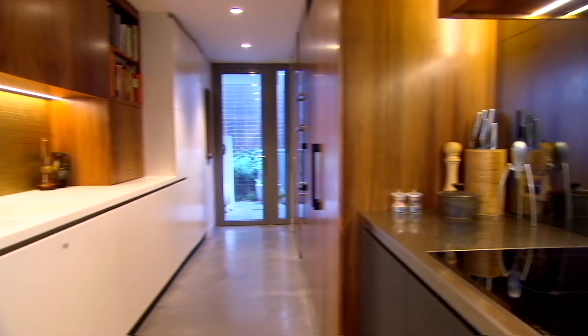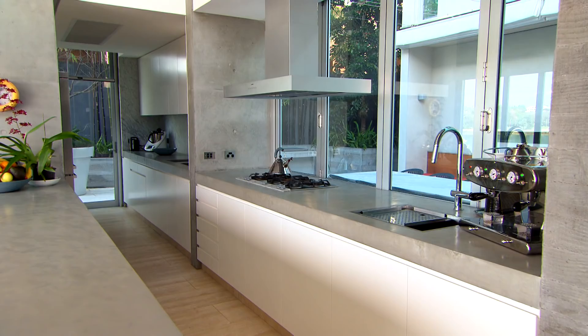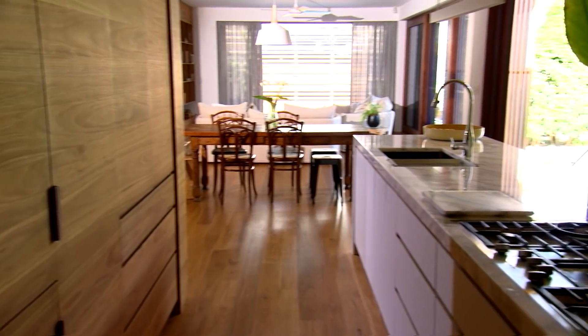A brand new kitchen — there really is nothing quite like it. It gives you the opportunity to inject your own style and personality and make it totally unique. But as gorgeous as this kitchen is, we are getting just a little ahead of ourselves, so let's rewind a couple of days and meet the homeowners and their old kitchen.